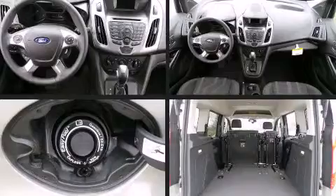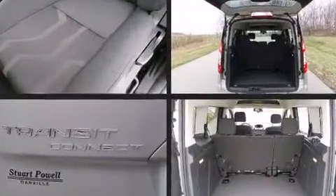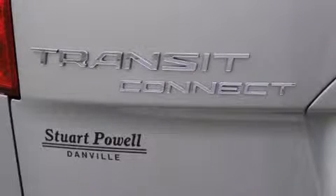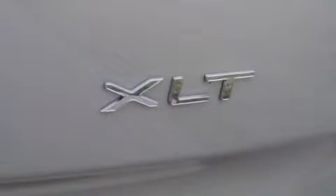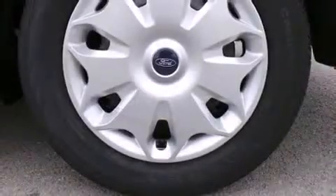Ford also prioritized safety and security by including dual front impact airbags with occupant sensing airbag, head curtain airbags, traction control, brake assist, ignition disabling, and four-wheel disc brakes with ABS.